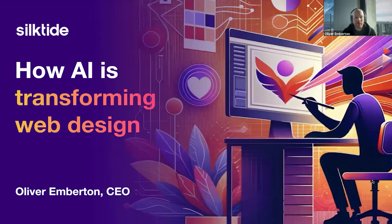Hello, everyone. My name is Oliver Emton. I'm your host today. I'm the CEO of Silktide, and we'll be talking about how AI is transforming web design.